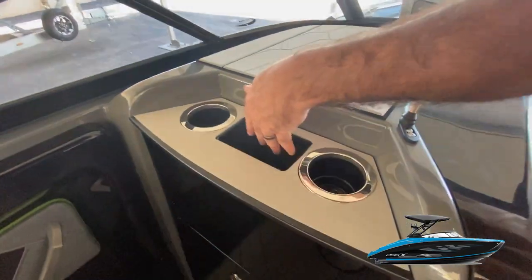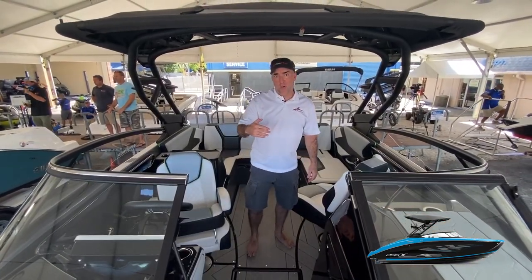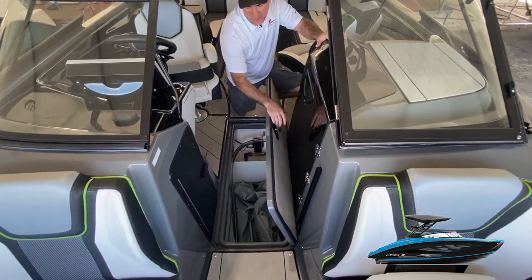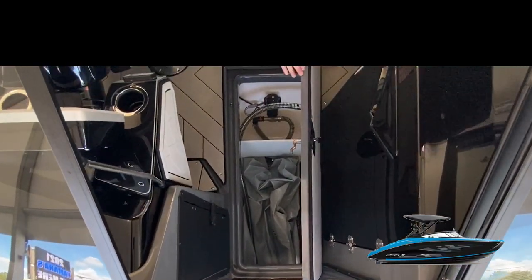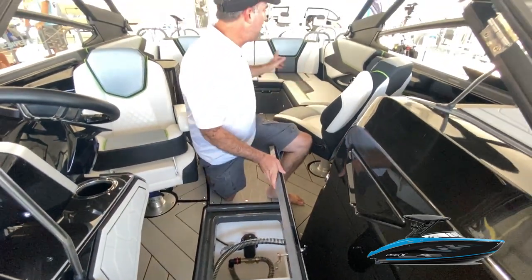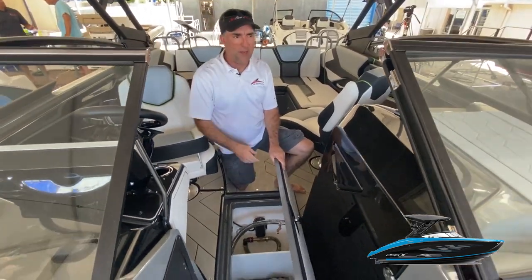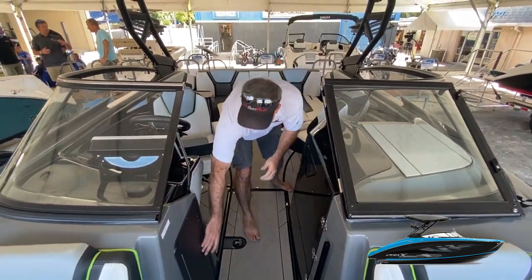Up on top of the head compartment there are a couple of cup holders and a non-skid pad on top. Inside the ski locker we have another water bag — all three bags on board are pump-filled and can be controlled independently through the connect system. There's a valve switch in the locker as well as inside the engine compartment. In total, about 1,600 pounds of ballast on this boat — about a 200-pound increase from last year.